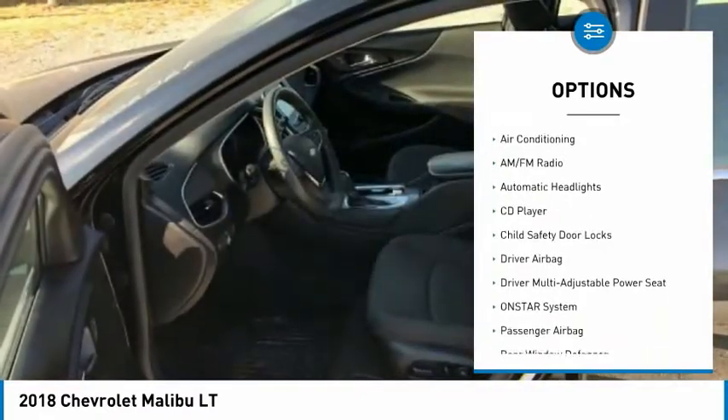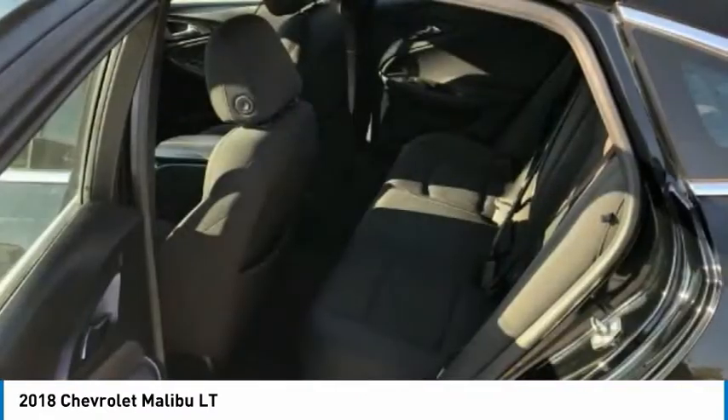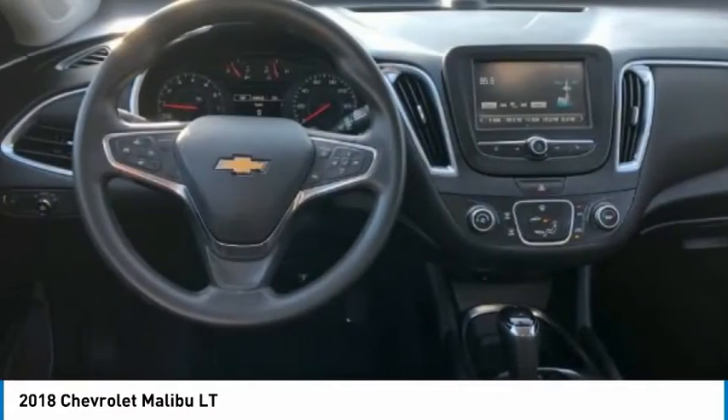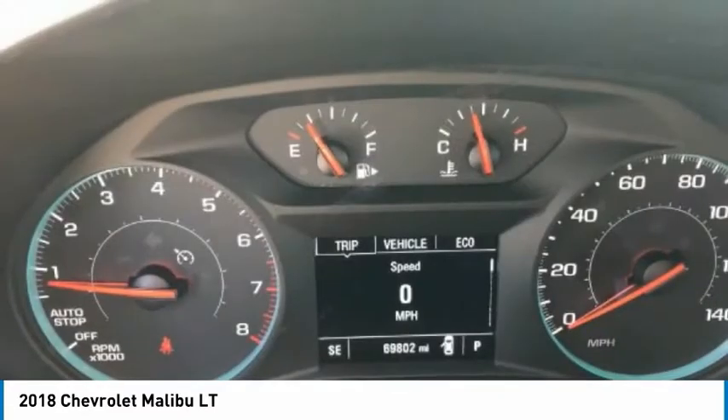Cruise control, trip computer, power door locks, power windows, tachometer. Wouldn't you look great in this vehicle? Stop in today and see for yourself.